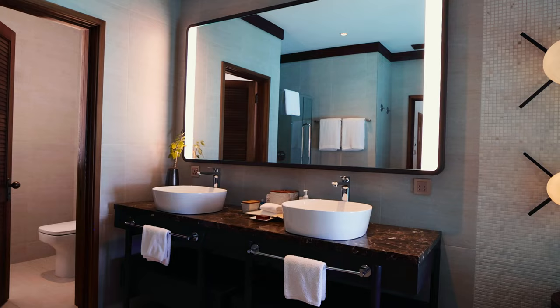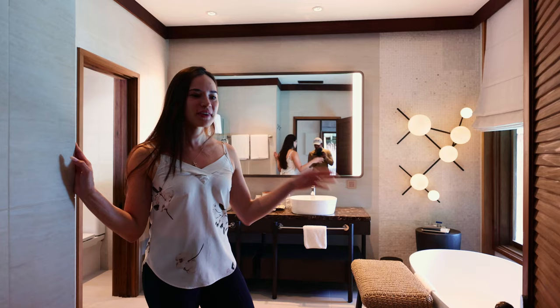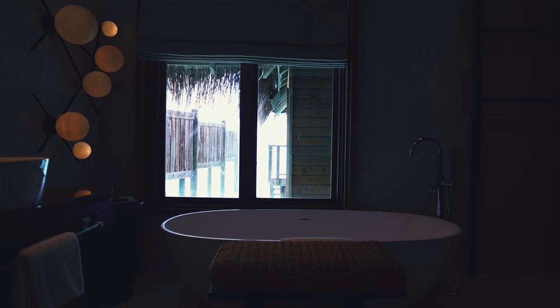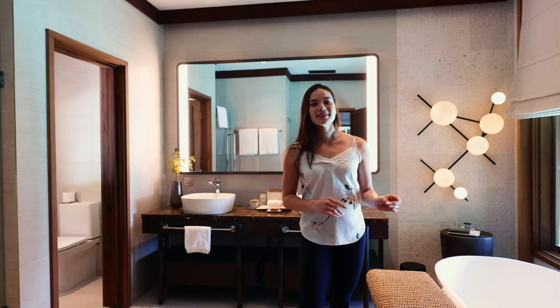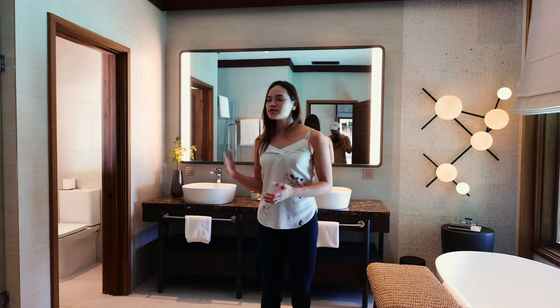Across from the mini bar is a huge walk-in closet where we have everything stored. We have our bathrobes, slippers, beach towels, and a beach bag provided by the resort. Look how huge this mirror is — we've never seen a vanity this big. Our favorite part is the bathtub because it actually gives you a view of the ocean; we're going to draw ourselves a bath later and enjoy this.